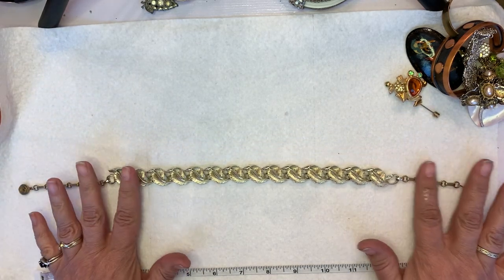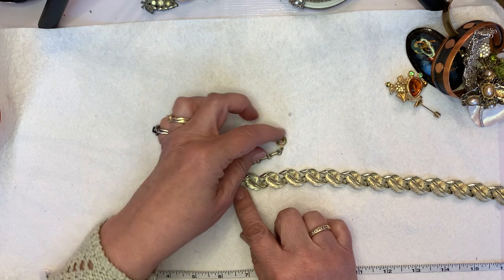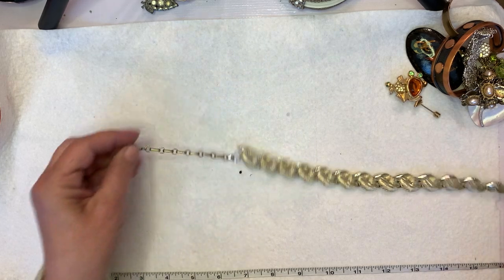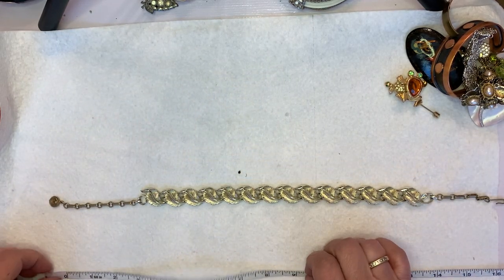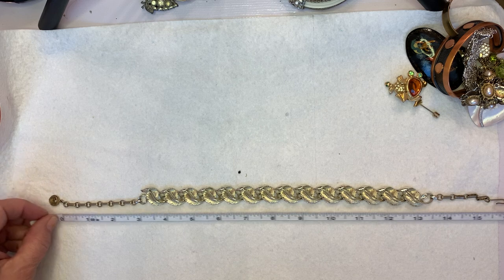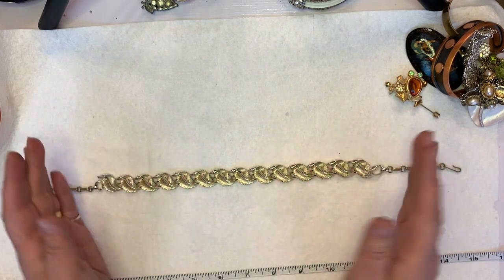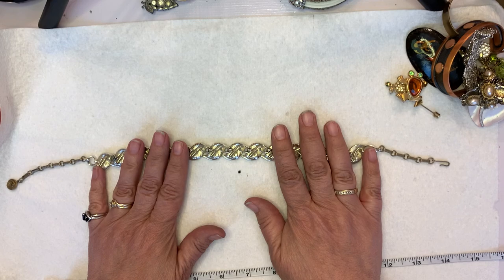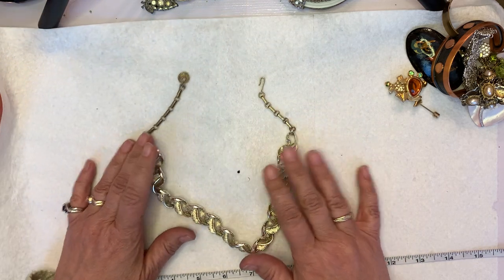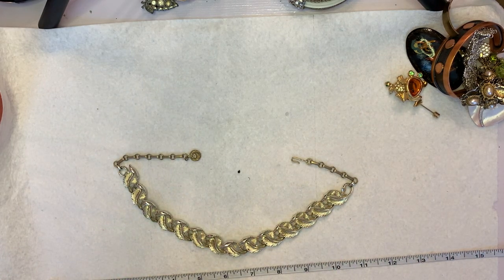Nothing wrong with it — the chain itself looks a little different color than the pendant piece, but I think it belongs together. Total length is 16 and a half inches and it can be as short as 13 inches. I was thrilled about this beautiful Lisner piece. Thank you for watching my channel — this is Jeanette with Janda Panda Treasures, and thank you for watching my video.